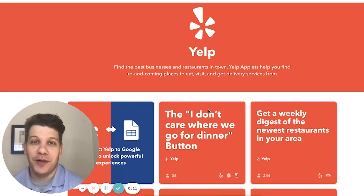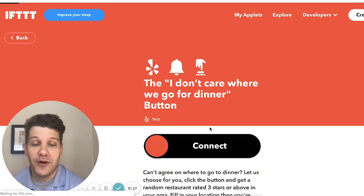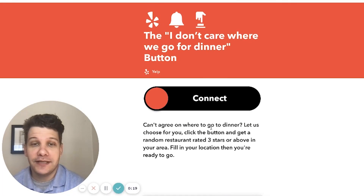Yelp has begun to build some of their own published applets for folks to use. This first one, the 'I don't care where we go for dinner' button, is basically a button widget that goes on your home screen that you can press, and in return, Yelp will give you a random restaurant within a particular radius of your home.